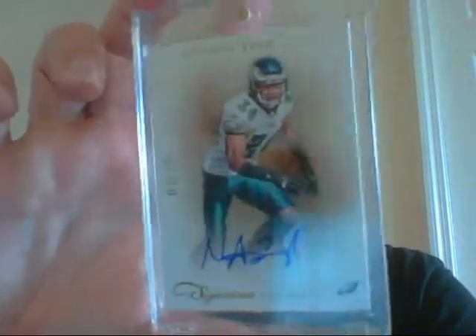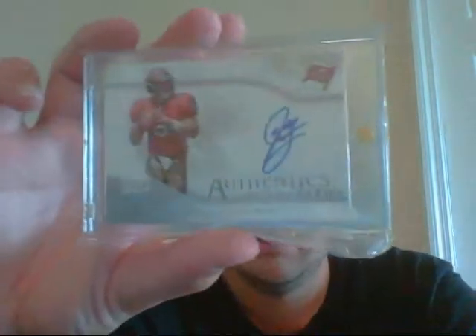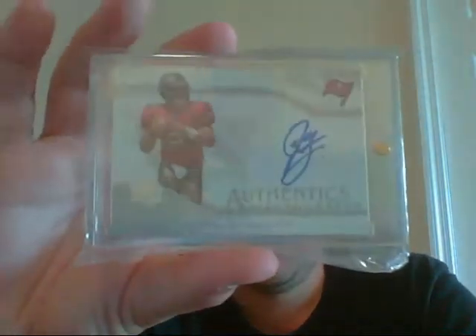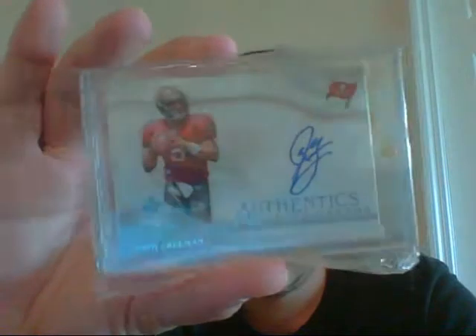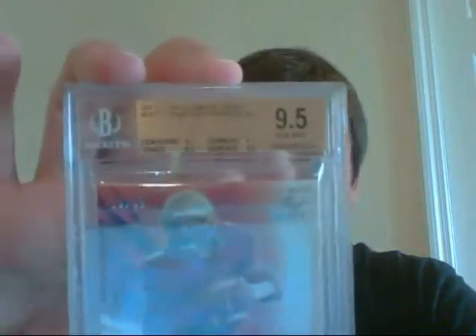Numbered only 3 of 10 — Nnamdi Asomugha. Very sick. He's now on the 49ers. Hopefully he can have a better season as well. Very nice on-card rookie auto from SP Authentic of Josh Freeman. Very clean-looking auto. Then one of the few graded cards I have in here — a very sick Christian Ponder, 10 of 49, in his FSU gear. And that's graded 9.5 with a 10 auto.